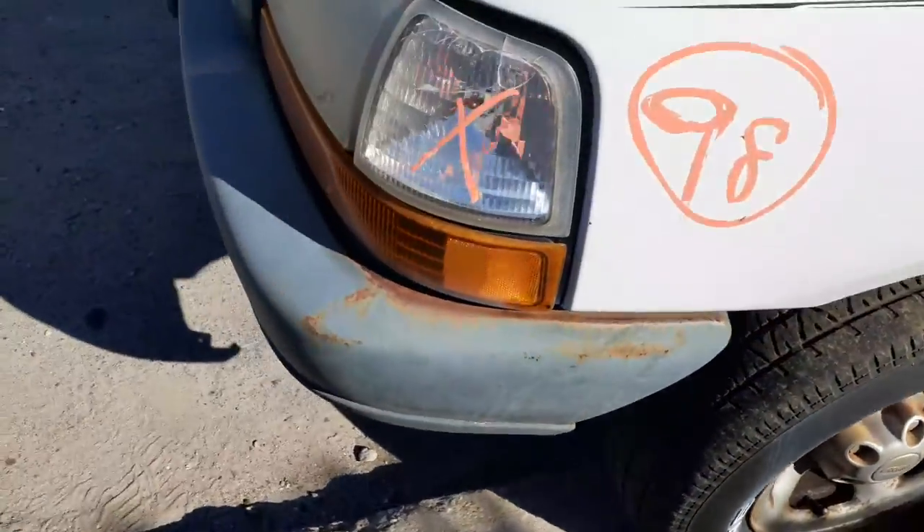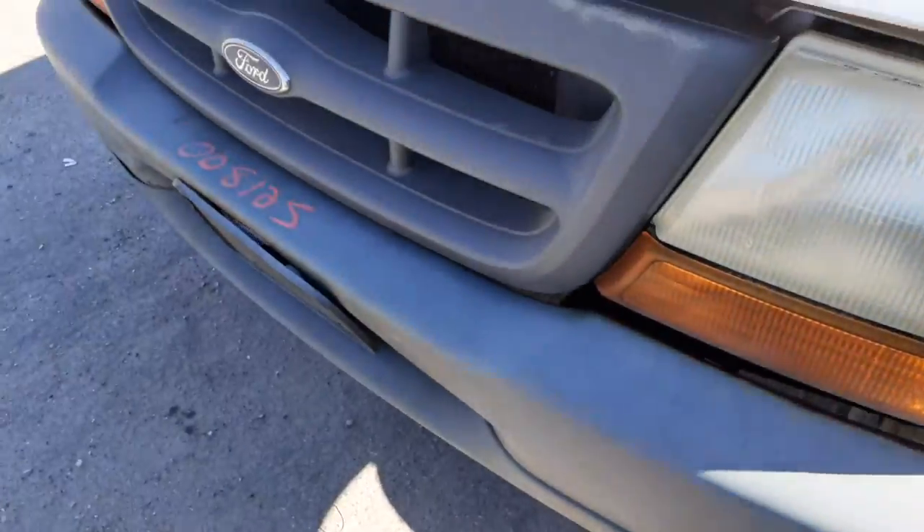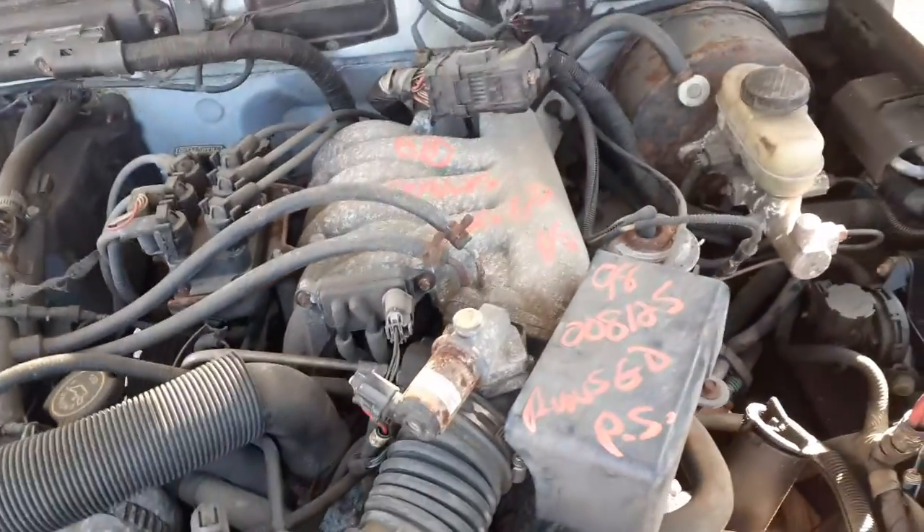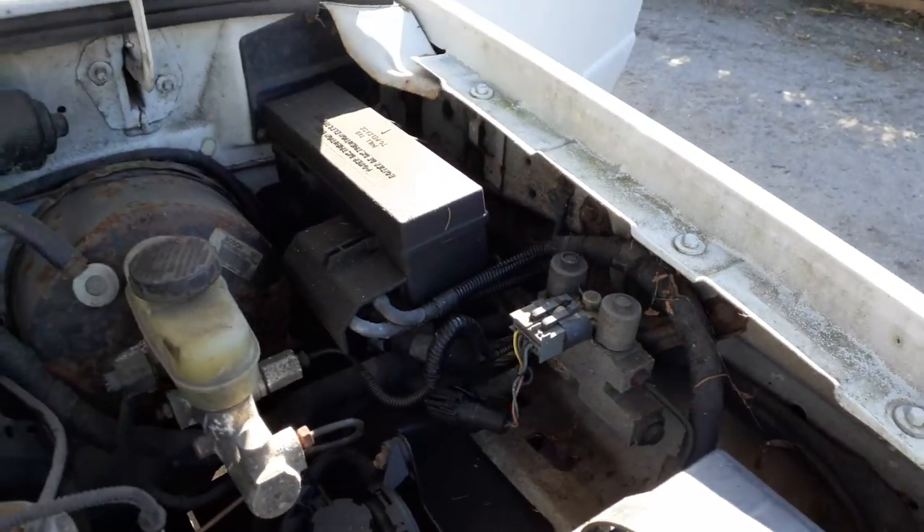Let's go underneath the hood. You do got the headlights — crumple is no good and grille is broke. Headlights are both good. There's your motor, 3.0 automatic, runs good. Has ABS. There's your fuse box.